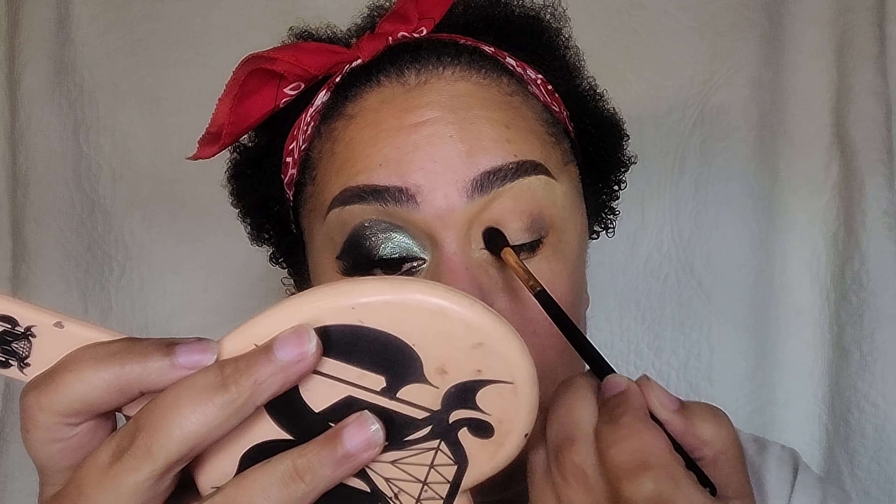After I did my foundation, I went in with the shade Baggy Jeans and the shade Candy. I first applied Baggy Jeans and then used a fluffy brush to apply the shade Candy — and that's what the pastel blue is underneath my eye.